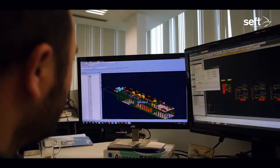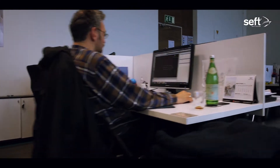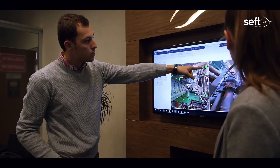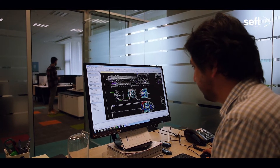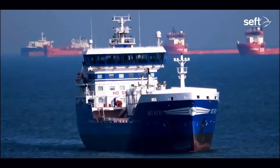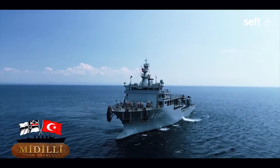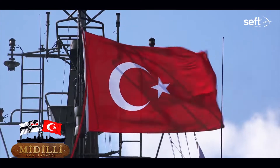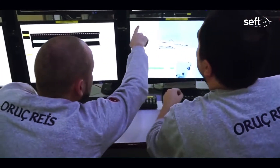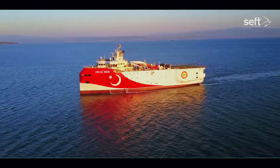Seft, which was established in 2001, has designed conversion projects, refit projects, and designs for new different types of ships in parallel with the development of the Turkish naval shipbuilding industry up to 2008. Seft, which contributes to the improvement of Turkey's defense industry area since 2008, has been involved in the design of Navy vessels as well as designing commercial ships, and a research vessel capable of three-dimensional seismic research, with the design of three ships submitted to the Turkish government.